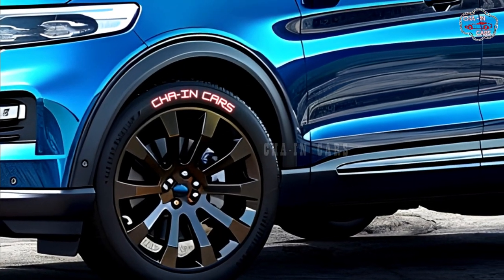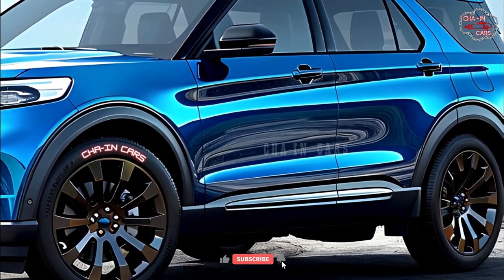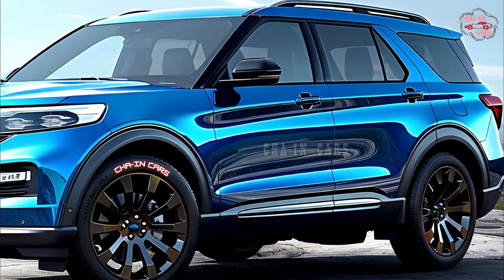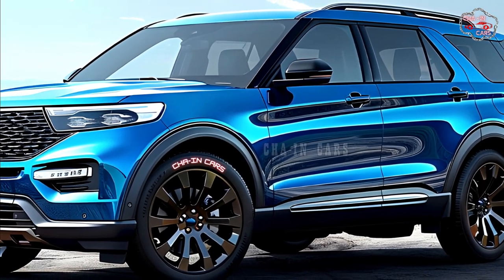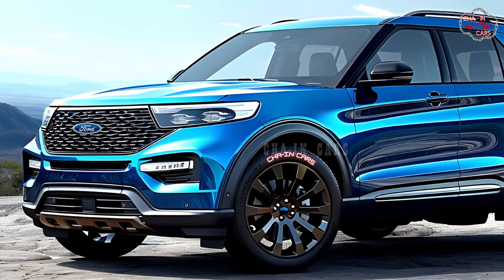Ford hasn't announced a release date, but reports claim the 2025 Explorer Hybrid will arrive at dealerships in early or mid-2025. Standard hybrid and potential PHEV versions may differ by region, so watch for Ford announcements for further details.